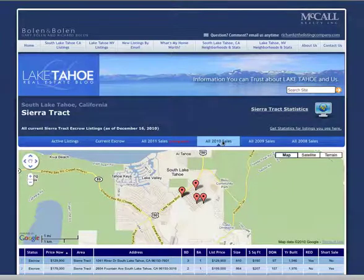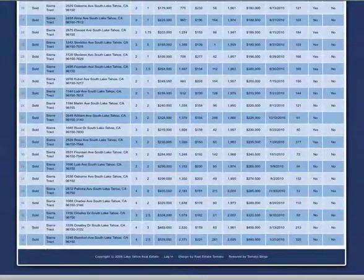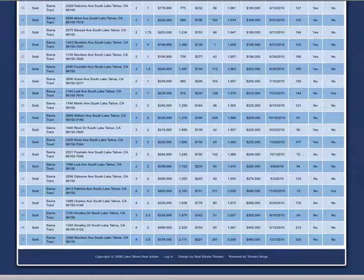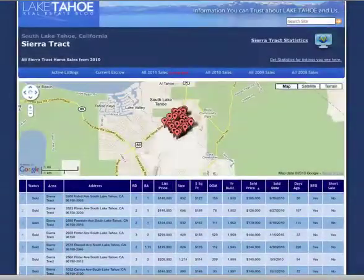If we click on 2010 sales, you will notice that there are 37 Sierra Track sales so far in 2010, and 22 of these are distressed, or about 59% of the market.